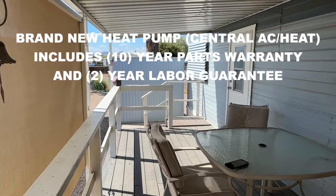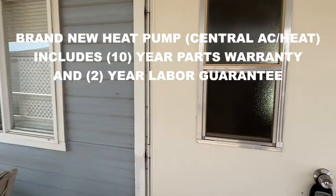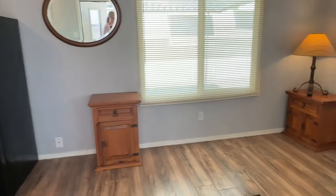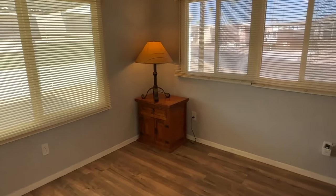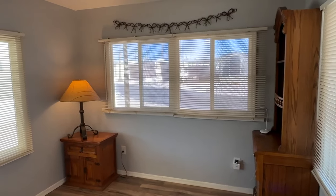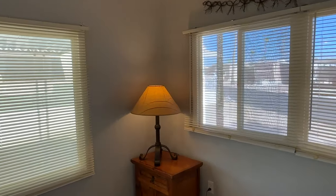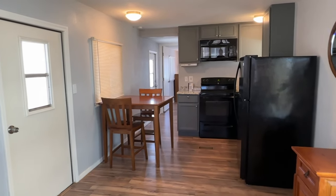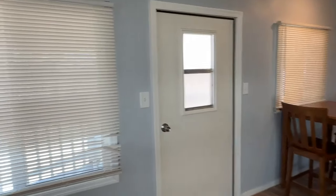It now has a brand new central air and heat unit that's been installed — we'll take a look at that in the back in just a minute. In the previous video I had disclosed that the owner of this family that are selling it was a smoker. It doesn't smell super strong at all; there's just a little bit of awareness of it.